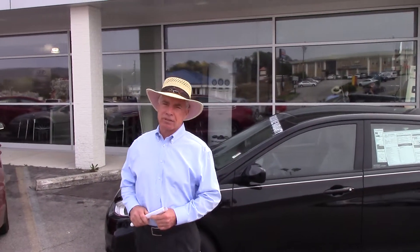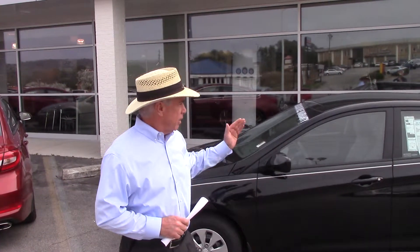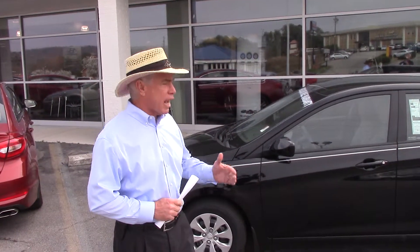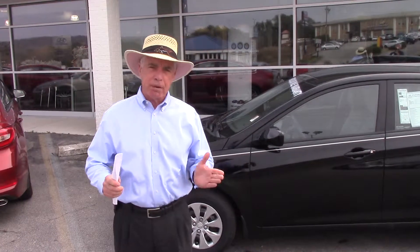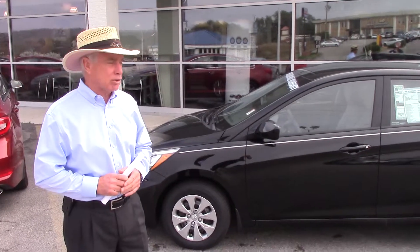Good morning, Mr. Patrick Braxton. It's Corky Herrick with Tamron Hyundai. I want to thank you for your inquiry into the 2015 Accent. This is the hatchback model, the very stock number that you inquired about, and it is a great package. Great little car, too.